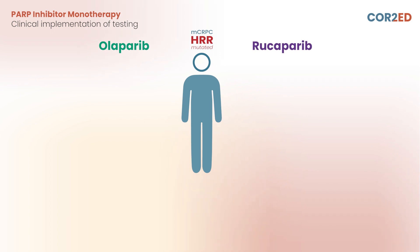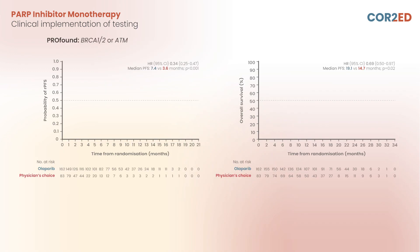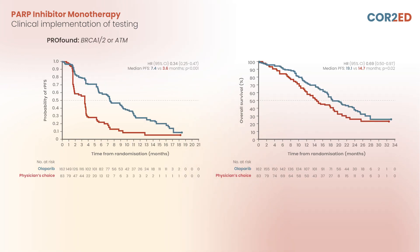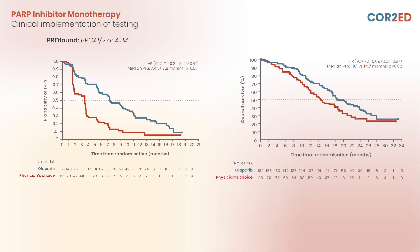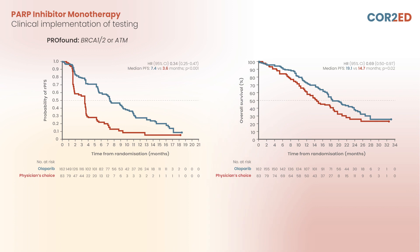This has been demonstrated in the PROFOUND, TRITON2, and TRITON3 trials. PROFOUND demonstrated overall survival benefit and rPFS benefit when patients who had BRCA or ATM alterations received a PARP inhibitor, as opposed to being sequenced with an androgen receptor-targeted agent.